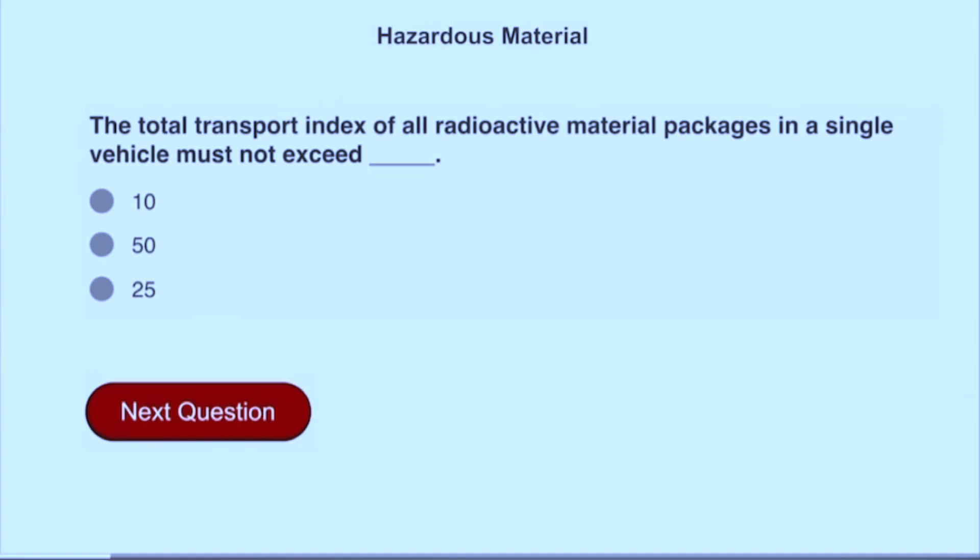The total transport index of all radioactive material packages in a single vehicle must not exceed 50.